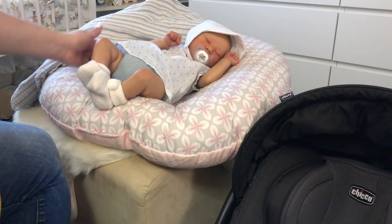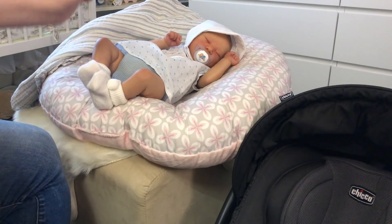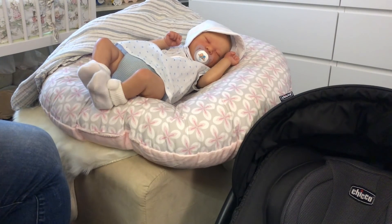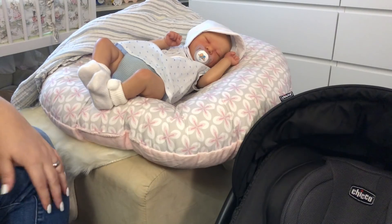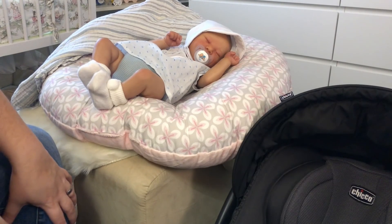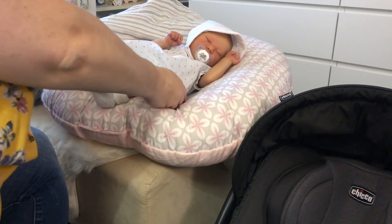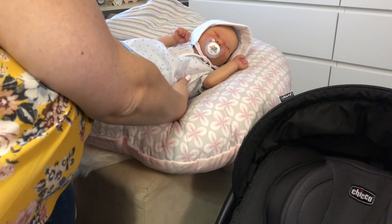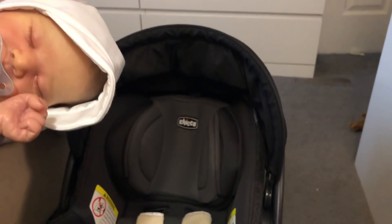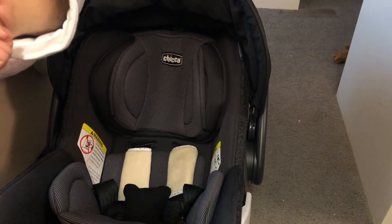Good morning everyone. I have little Briar here and I am going to get him ready for our trip this morning. I'm actually going to put him in the car seat and just thought I would record so I can hopefully get as much today as I possibly can, maybe just some pictures. So here he is, sweet, and I'm going to just put him here in his car seat.